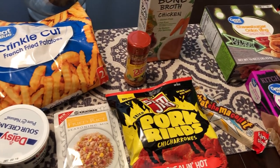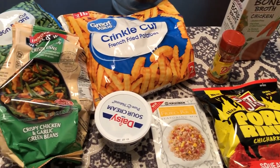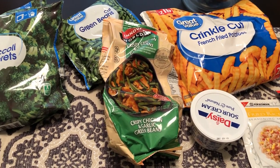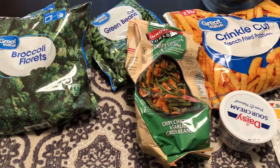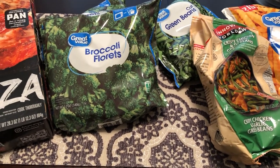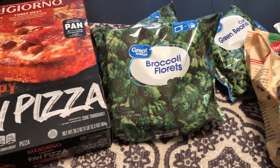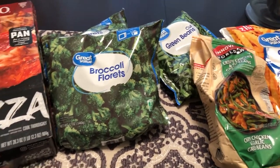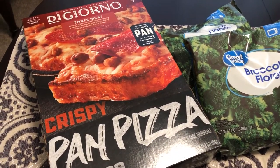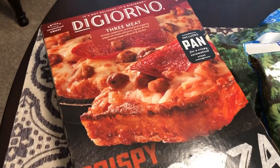If you're new to our channel, you may not know that I'm expecting our very first baby in January. I'm in the process of really trying to shop our freezer and pantry, eat food up, and make space for the baby. There were a few things we needed, so I ran into Walmart — and I spent $49 and some change.